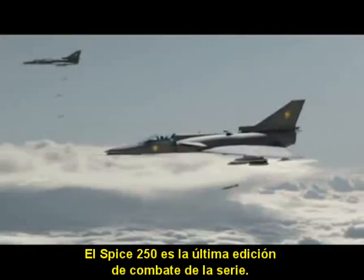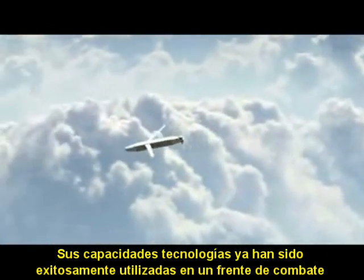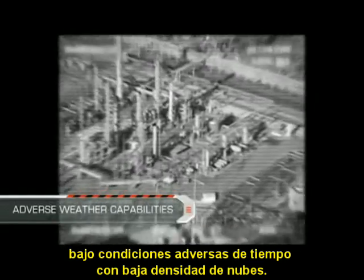The Spice 250 is the latest addition of the combat-proven Spice family. Its technologies have already been successfully employed in a combat arena and under adverse weather in low cloud base.